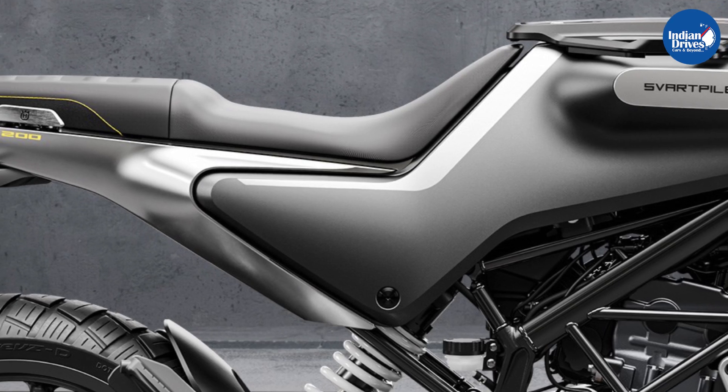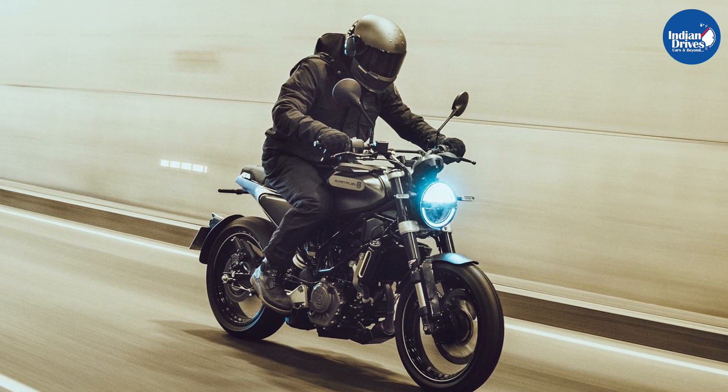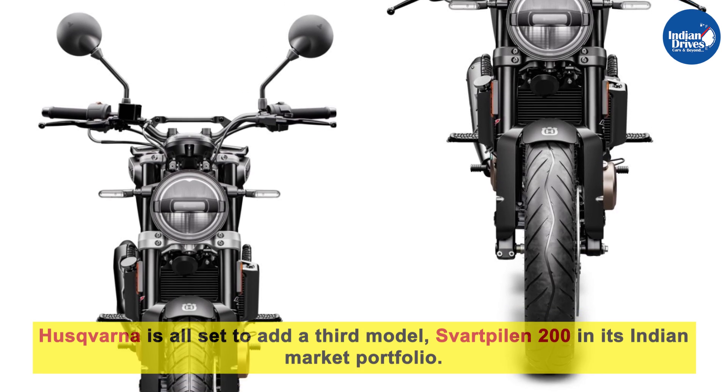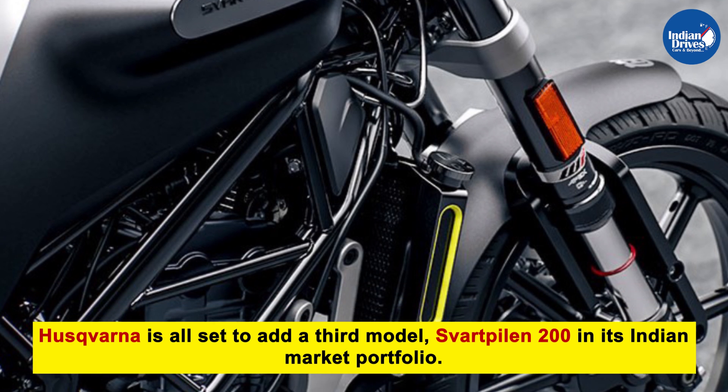Bajaj Auto recently showcased the Swedish brand Husqvarna in Goa. Husqvarna showcased the Svartpilen 250 and Vitpilen 250 during the event and is now all set to add a third model to its Indian market portfolio.